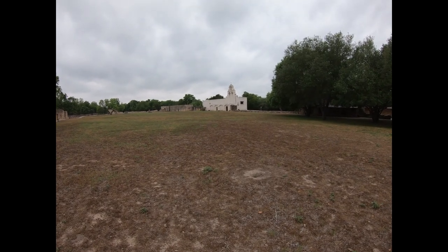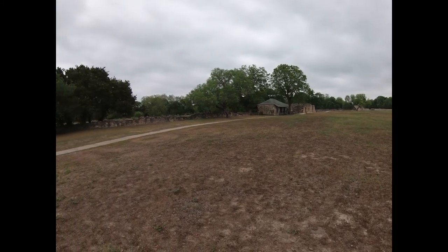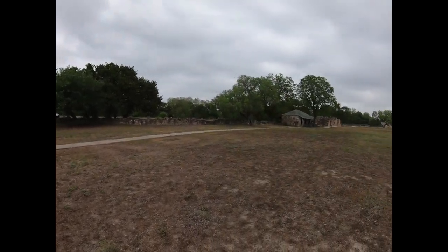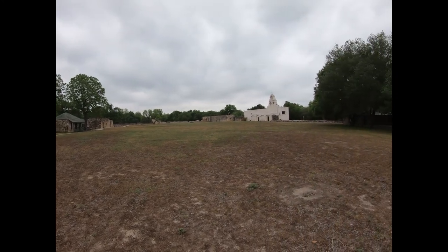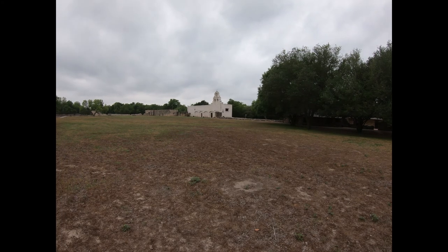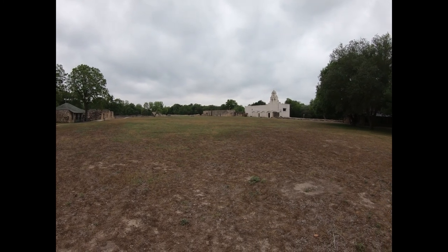We're at our next mission — Mission San Juan. This is a smaller mission but they've rebuilt the walls similar to the other missions. They had a protective wall around the missions to protect them from Indian attacks; the Apaches and Comanches used to raid these mission villages. It's a part of our nation's history.